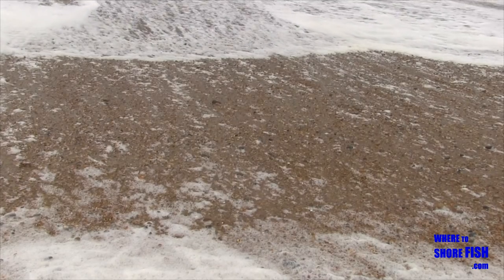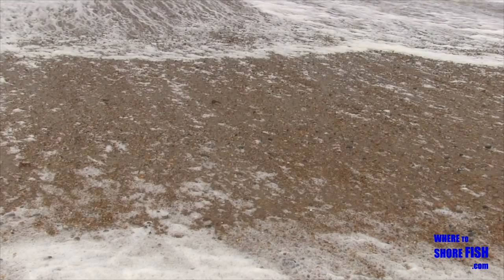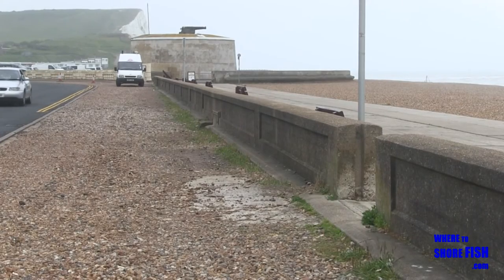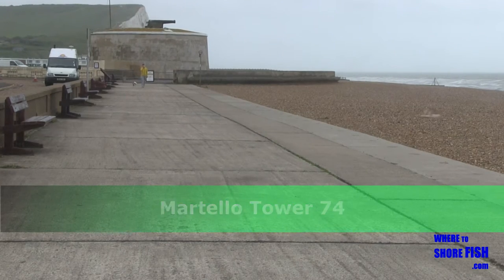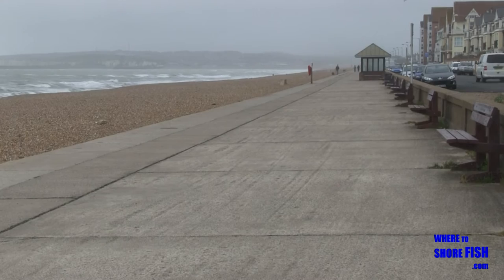Seaford is a brilliantly accessible beach to fish, with plenty of free parking all along and you could choose to plot up anywhere. The Martello Tower is a natural meeting point with parking next to it and toilets plus a beachfront café close by.